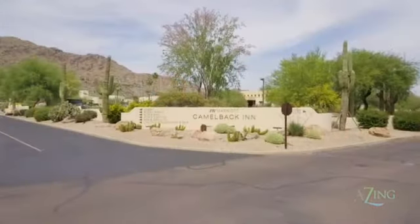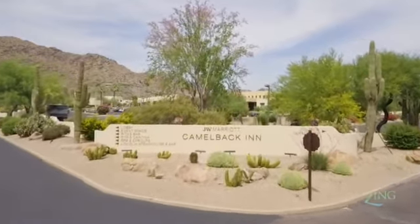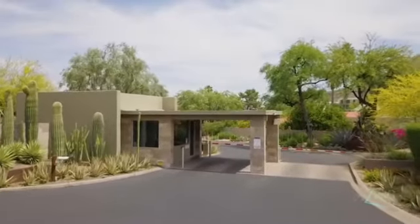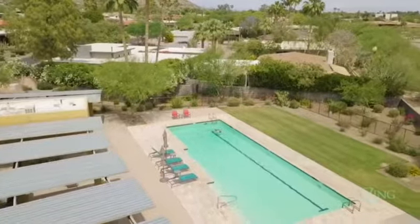This home is located next to the renowned Camelback Inn Resort, and you can even order room service to be delivered to your door from the Camelback Inn. This guard gated community also features a community pool, which is walking distance from the property.